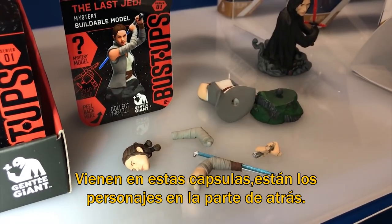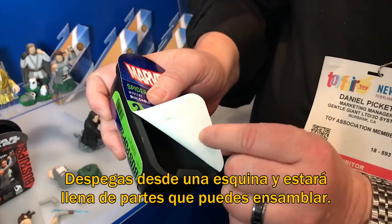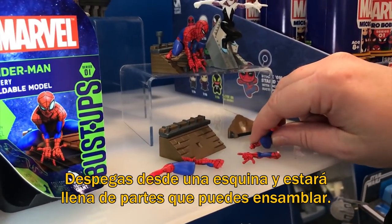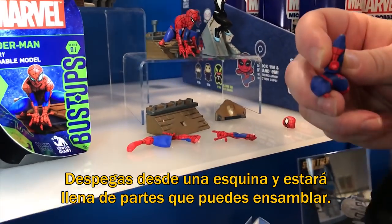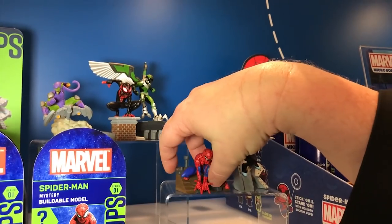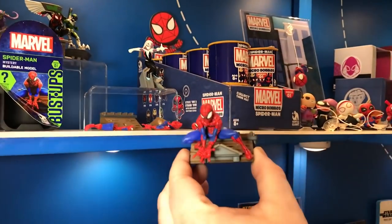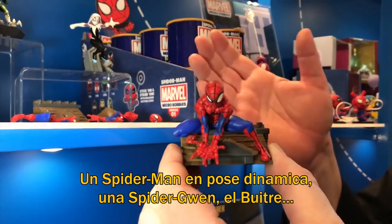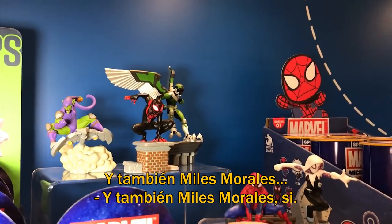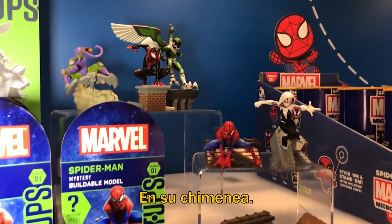You have this little capsule that they come in. You see the characters on the back. There's a little corner that you peel up and it will be full of parts that you can use. You snap them together and you come up with something awesome — nice dynamic pose. Spider-Man, Spider-Gwen, you have the Vulture, you have a very angry Green Goblin, and Miles Morales as well, standing on his chimney top.